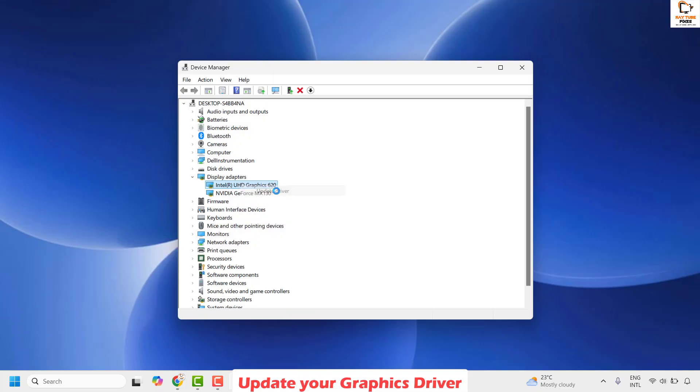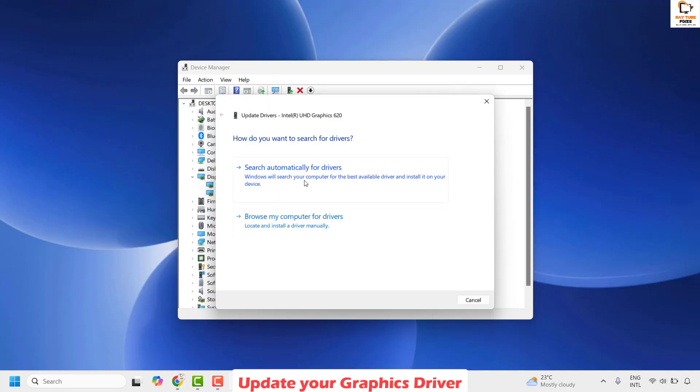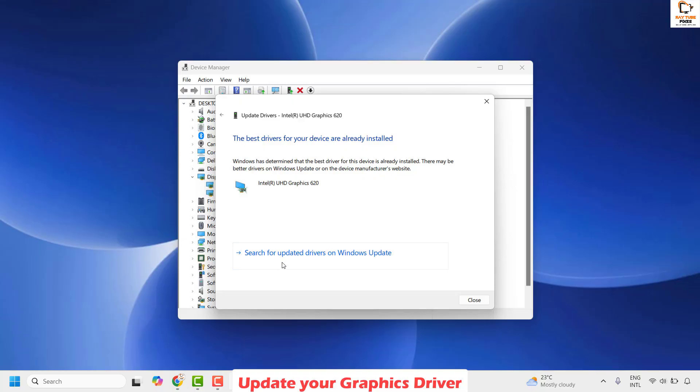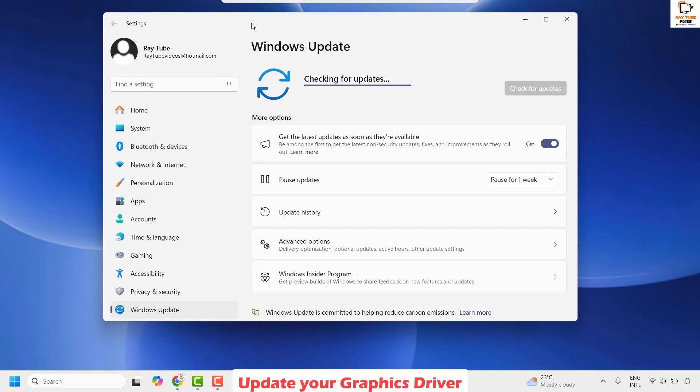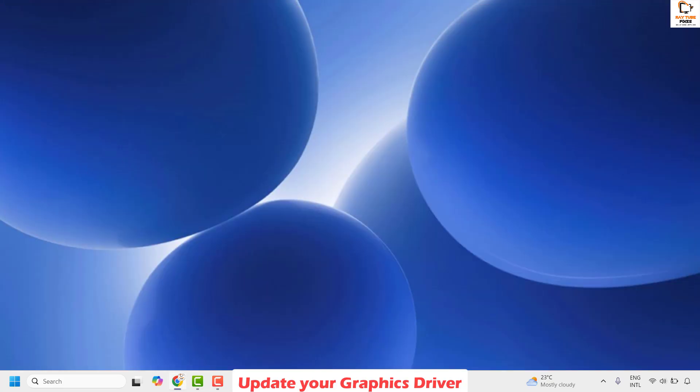Right click and then click on Update Driver, then choose the option which says Search Automatically for Drivers, and click on Scan for Updated Drivers on Windows Update. This will check if there are any updates available for the display drivers. Once it takes you to the Windows Update option, click on Check for Updates. If there are any updates available, install those updates and repeat the same step for any secondary display drivers. Restart your computer and check if your issue has been resolved.